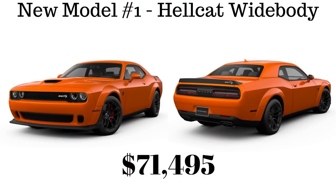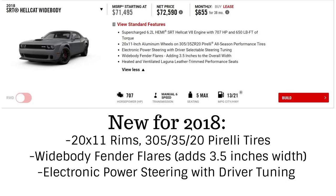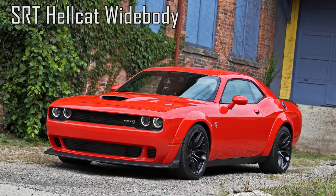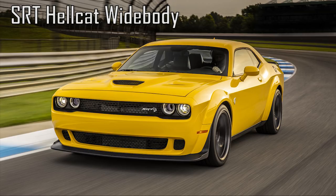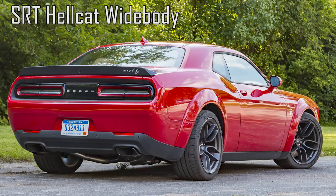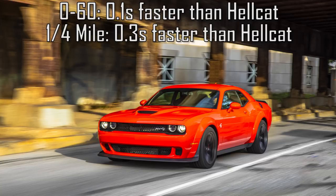The first of the two new 2018 models is the SRT Hellcat Widebody, starting at $71,495. It has all the Hellcat additions plus more: 20x11 Devil's Rim wheels on 305/35-20 Pirelli performance tires, widebody fender flares adding 3.5 inches to the overall width, and electronic power steering with driver-selectable tuning in street, sport, and track modes. The Widebody also goes 0-60 0.1 seconds faster and runs the quarter mile 0.3 seconds faster than the regular Hellcat.